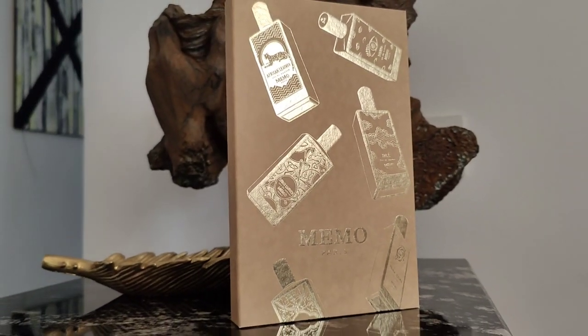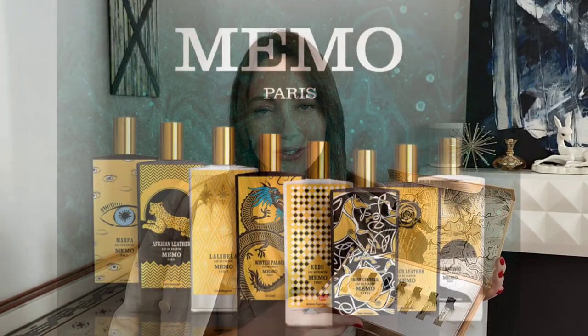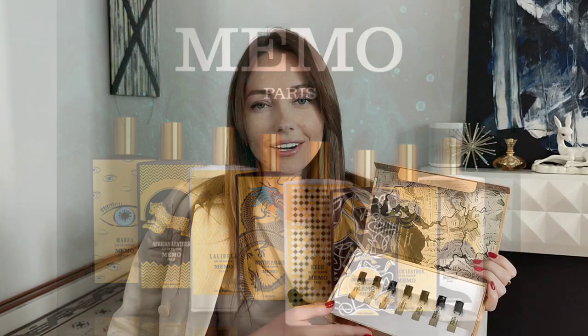Hi and thank you so much for watching. I'm Sanna and today let's review all of the fragrances that are in this Memo Discovery set. In this video I will be reviewing all seven of these perfumes plus honorable mentions as always. So if you're curious, keep on watching.